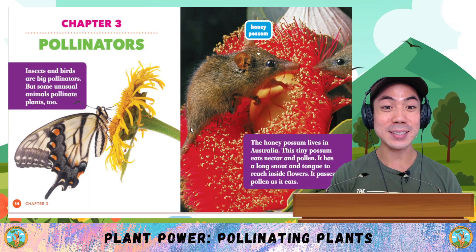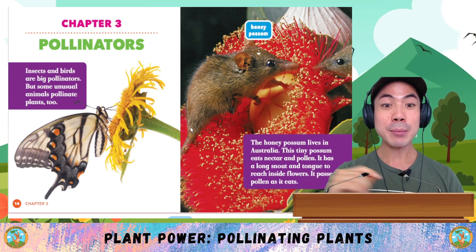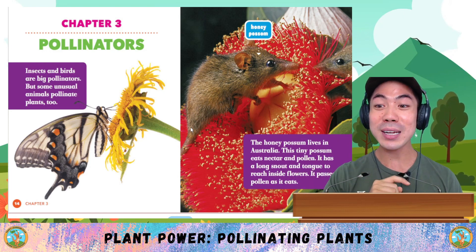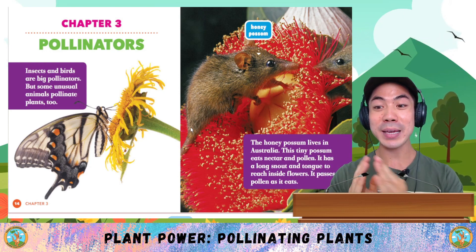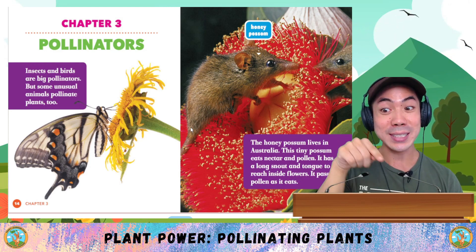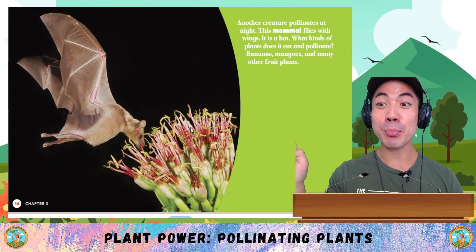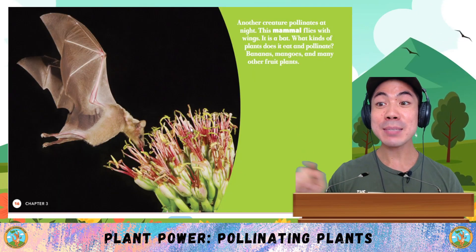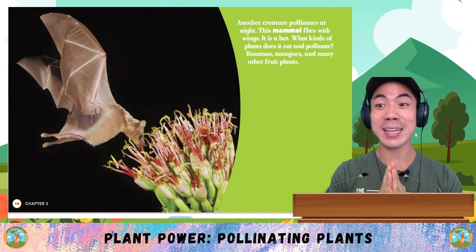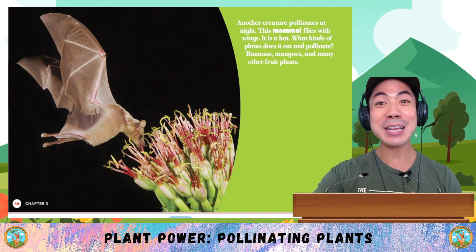Chapter 3: Pollinators. Insects and birds are big pollinators, but some unusual animals pollinate plants too. The honey possum lives in Australia. This tiny possum eats nectar and pollen — it has a long snout and tongue to reach inside flowers, and it passes pollen as it eats. Another creature pollinates at night: this mammal flies with wings. It's a bat. What kinds of plants does it eat and pollinate? Bananas, mangoes, and many other fruit plants.